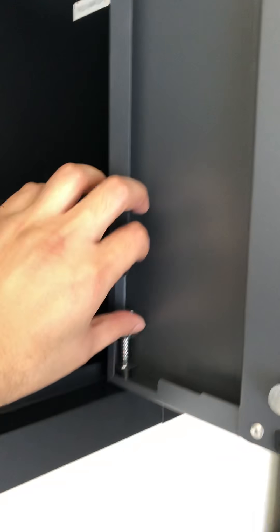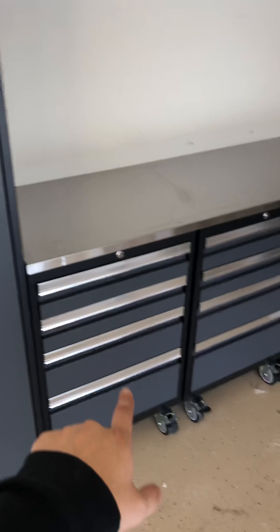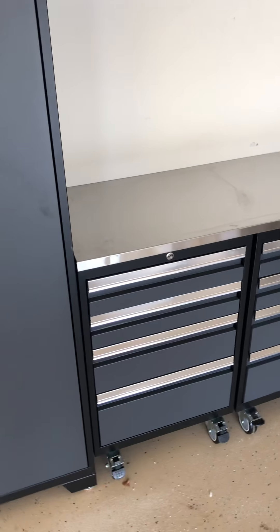What they are going to do is send me new doors. It's real easy — you just pull this down, pull this down, pull this up, and it pops out. So they're going to send new doors for that one. They're also going to send me a cabinet like this and another rollaway cabinet.